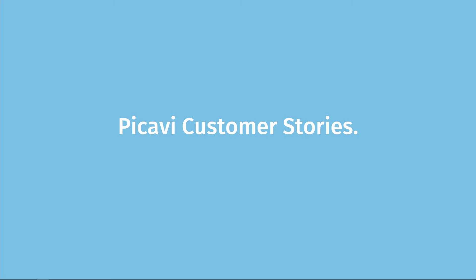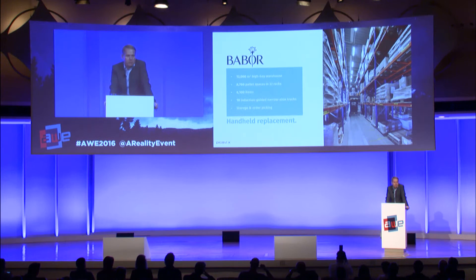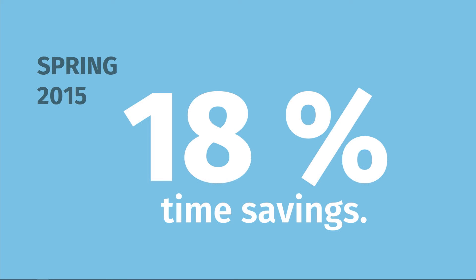Now some true hands-on customer stories. For example, Barber — a very large German premium cosmetic supplier. Their warehouse in Aachen is about 12,000 square meters, with nearly 9,000 pallet racks and more than 6,000 articles, and they currently have 10 forklifts in use. They use PICAVI not only for picking but also for storage. We implemented PICAVI there in spring 2015 and achieved 18% time savings.